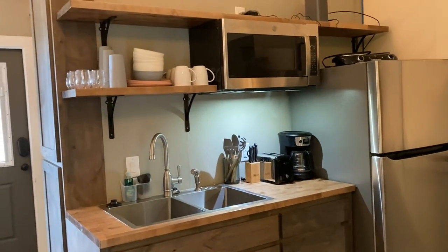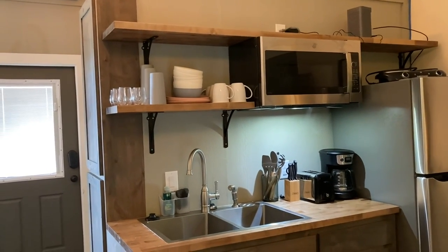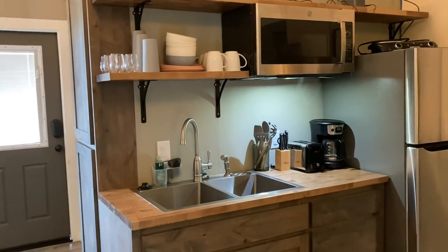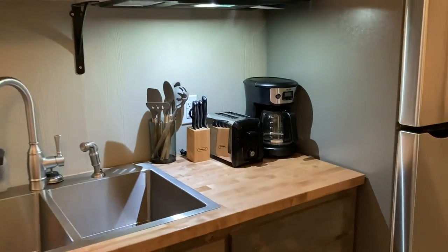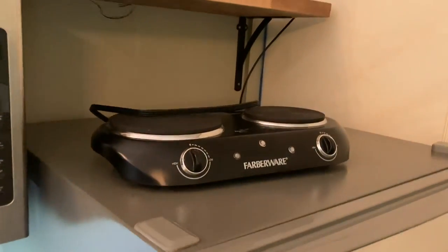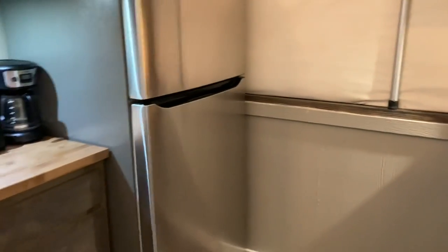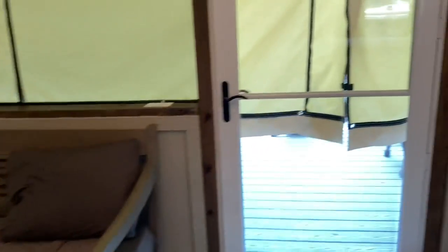They probably have cable and you get wi-fi in the treehouse bird cabin. Here's the kitchen — it comes with tableware like bowls, mugs, and cups. There's a fridge, a microwave, a coffee maker, utensils, a toaster up here instead of a stove, and a full-size metal fridge.